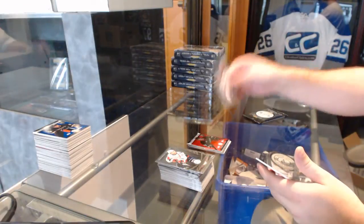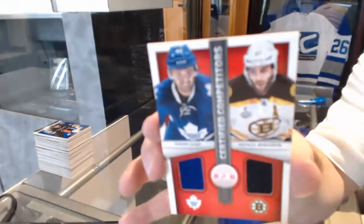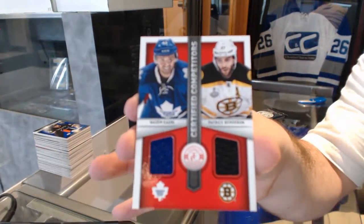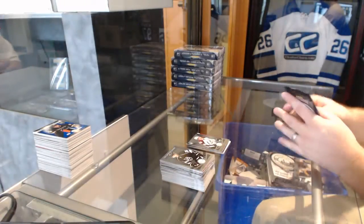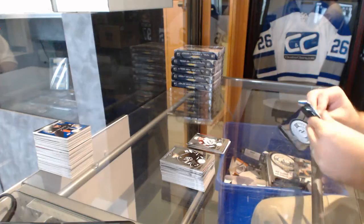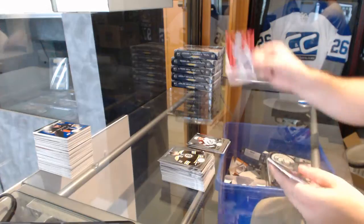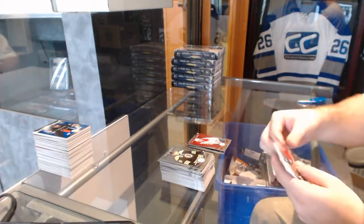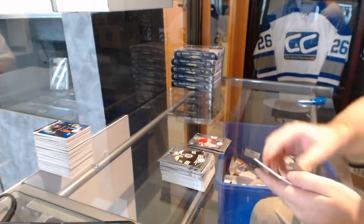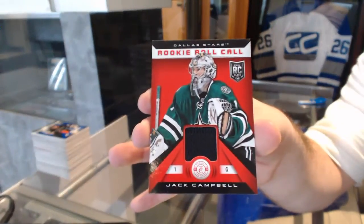We've got a Nathan MacKinnon rookie for the Avalanche and a random between Toronto and Boston — Kadri/Bergeron dual competitors jersey. Montreal Canadiens mirror red number to 100, Andrei Markov — again a little nail mark on the bottom. Peter Mrazik for the Red Wings, and for the Dallas Stars, Jack Campbell, a rookie roll call.